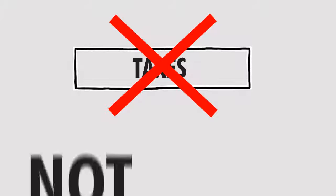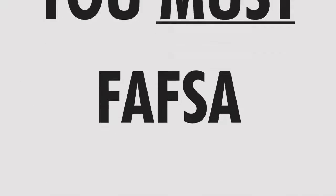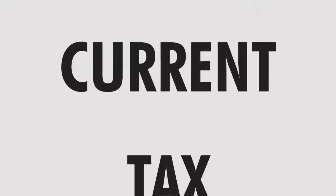If you have not completed your taxes, that's okay. It is not mandatory to have your taxes filed to complete the FAFSA. However, once you have completed your taxes, you must go back into your FAFSA application and make a correction to update your current tax information.